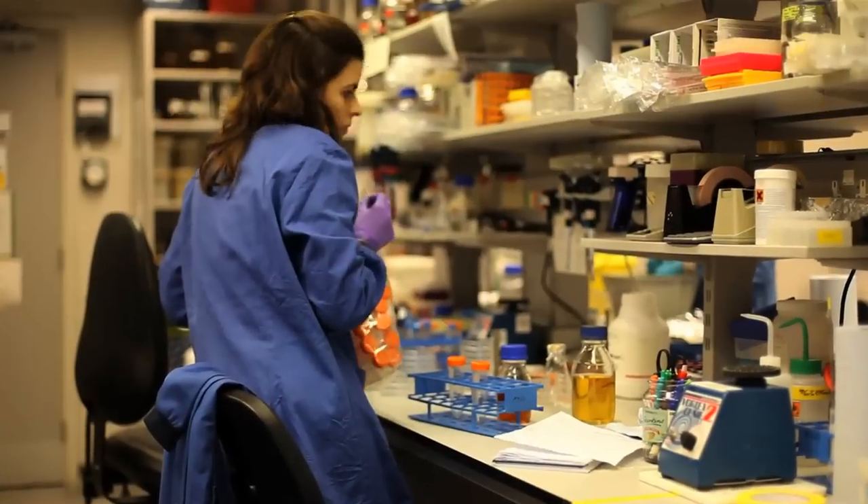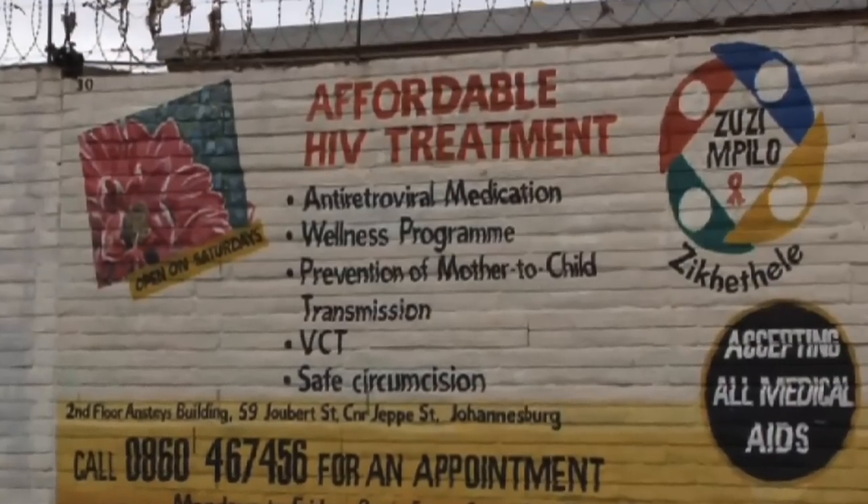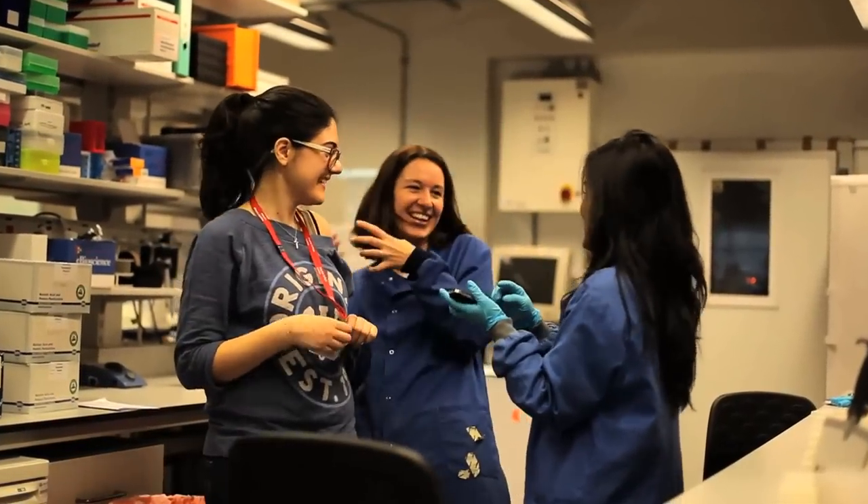Immunology, inflammation and infectious diseases are major research programmes in the Faculty of Medicine. Our work straddles bench to bedside, basic to very applied. We have major overseas programmes. This is a very vibrant research area and we're particularly interested in attracting young talent to come and work with us.